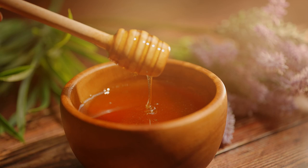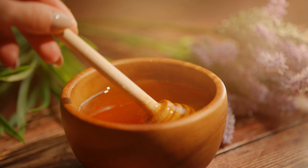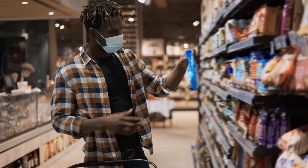What color is honey? Easy, right? It's yellow. Or is it gold? Brown, maybe? Well, that's not always the case. While you'll never see it on the store shelves, blue honey is a real phenomenon. Before we begin explaining where this mystery blue honey comes from,